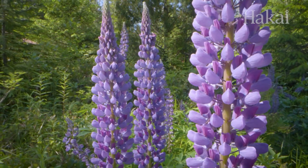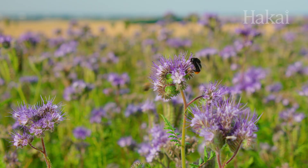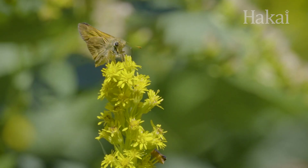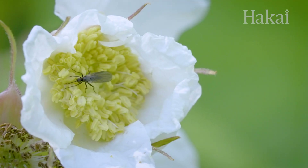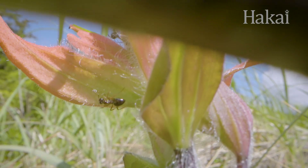Many plants need a little help from their friends to reproduce. But what's in it for those friends? A delicious, flowery meal. Bees and butterflies tend to get all the glory, but they're not the only ones hard at work moving pollen from plant to plant. So why do we ignore these other pollinators? Is it because we see them as ugly? Creepy? Pests?